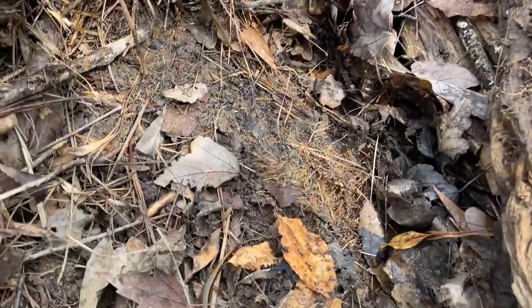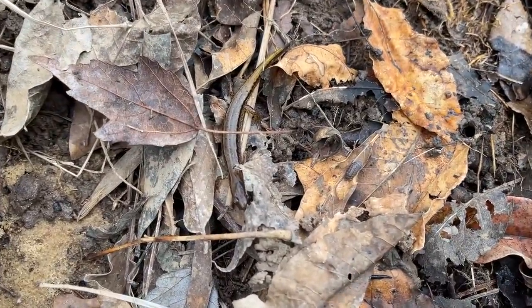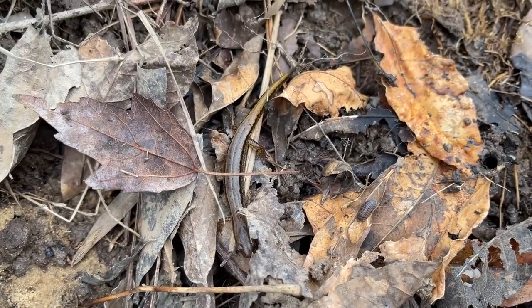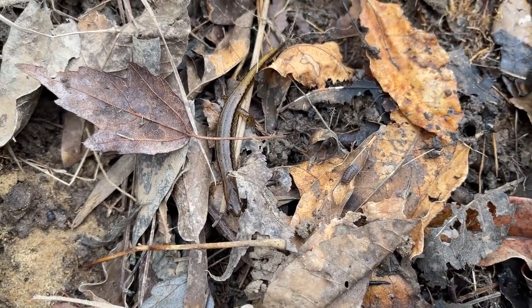Just kicked over a log and found this little guy — a nice little southern two-lined salamander. We'll pull him out and put his log back. Kind of expecting to see a good number of these guys today kicking around in the swamp, so not too much of a surprise.